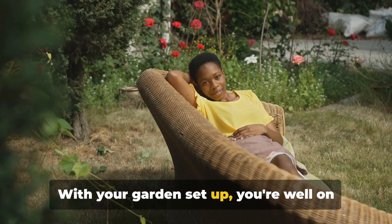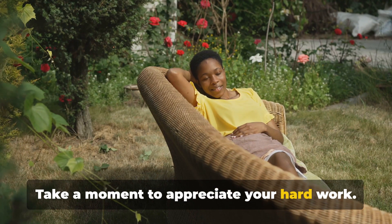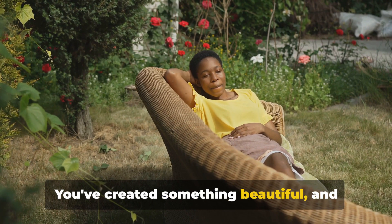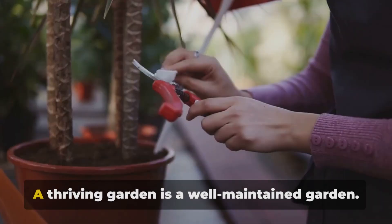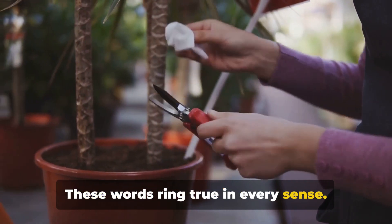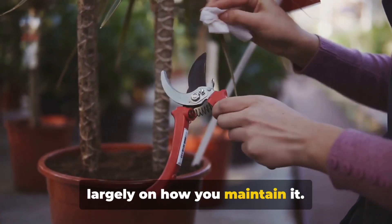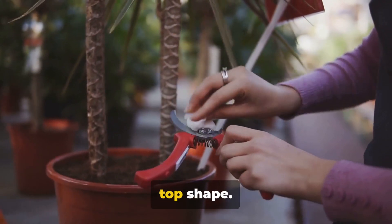With your garden set up, you're well on your way to enjoying your green oasis. Take a moment to appreciate your hard work. You've created something beautiful, and that's something to be proud of. Happy gardening. A thriving garden is a well-maintained garden. These words ring true in every sense. Your garden's health and beauty rest largely on how you maintain it. So here are some essential maintenance tips to keep your small space garden in top shape.